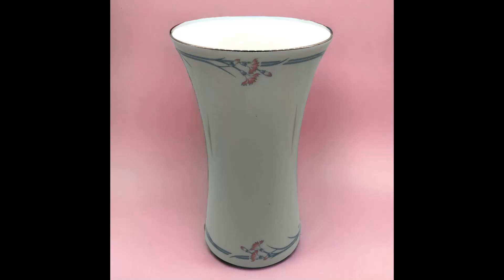Next item I sold was a Royal Doulton Carnation nine-inch trumpet vase with platinum trim from England, 1982, so vintage. I'm not sure what I paid for this. It sold for $16.99 and shipping paid was $12.35.